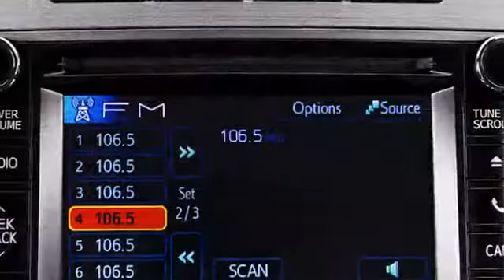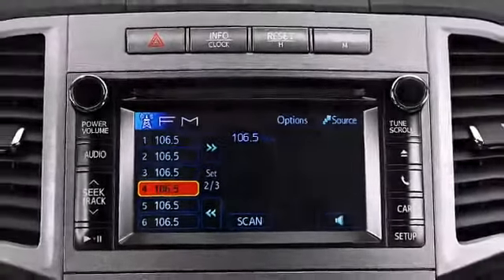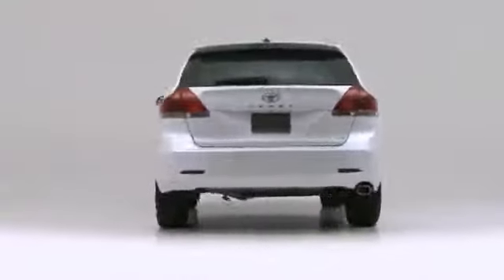Toyota creates a fresh, smart, and highly user-friendly vehicle with the 2014 Venza. You'll love the storage room as well as functional styling.